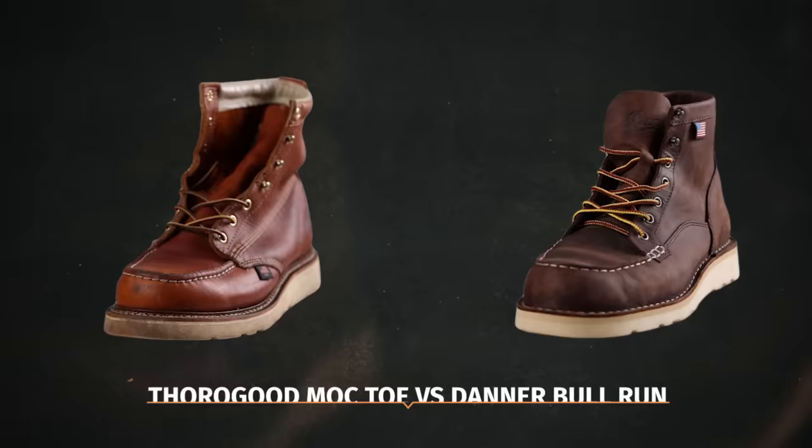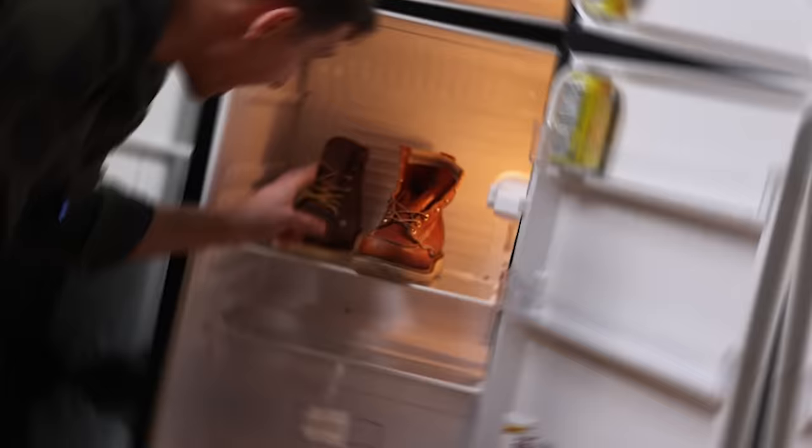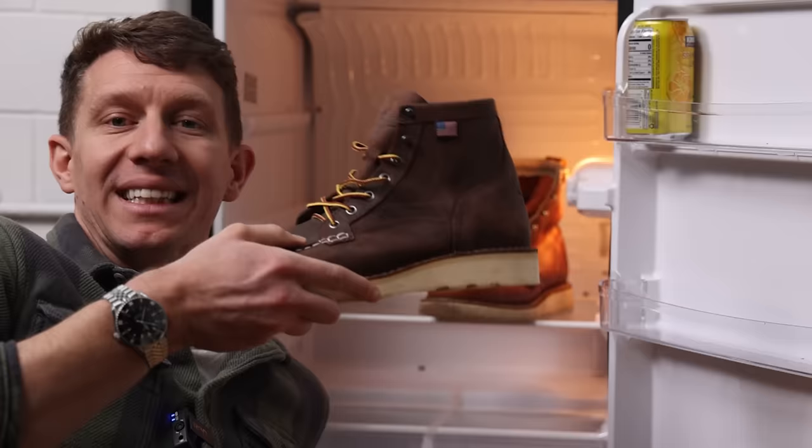The final round one matchup is between the Thorogood Mock Toe and the Danner Bull Run. The Thorogood put a spanking on Danner with over 77% of the vote. In my opinion, every boot on this list is better than Danner. Danner's leather is thinner, it uses more synthetics in its sole, it's less well-fitting, and it has poor construction quality.